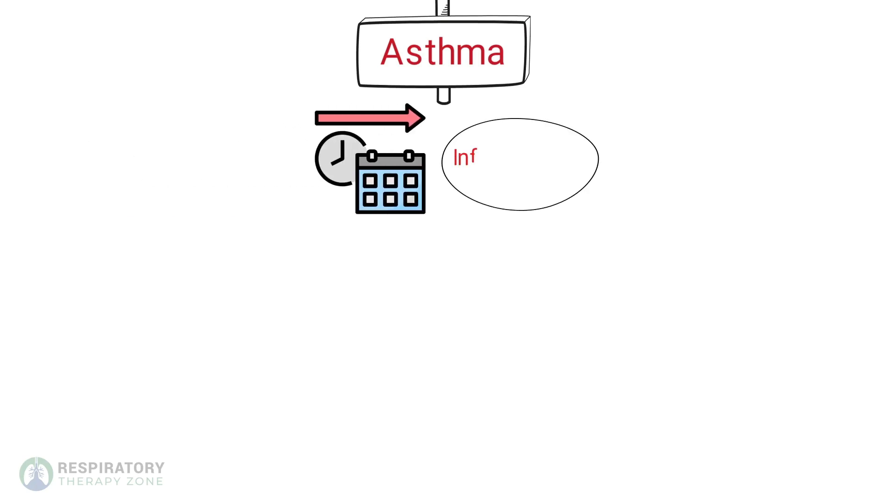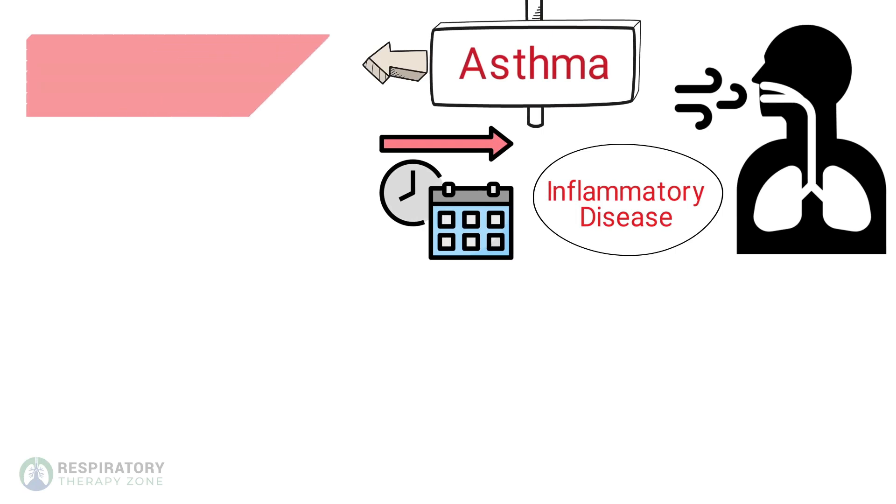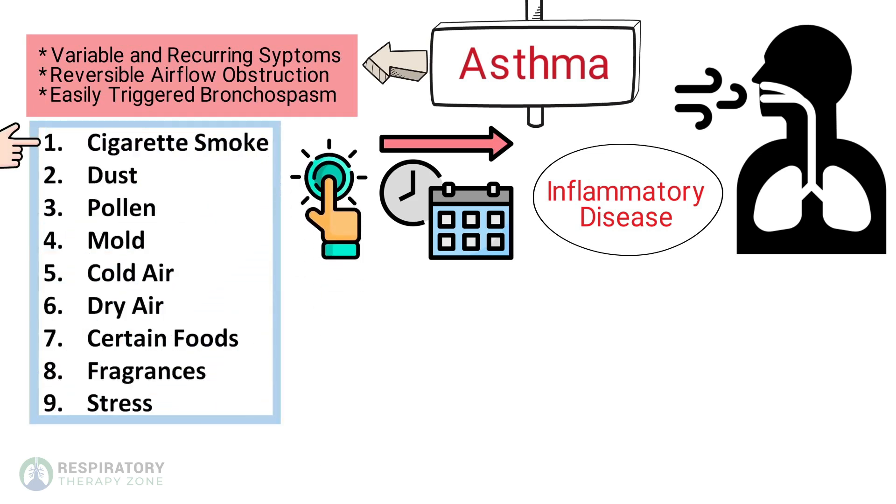Asthma is a common long-term inflammatory disease of the airways of the lungs. It is characterized by variable and recurring symptoms, reversible airflow obstruction, and easily triggered bronchospasm. An asthma episode is often caused by certain triggers such as cigarette smoke, dust, pollen, mold, cold air, dry air, certain foods, fragrances, and stress.